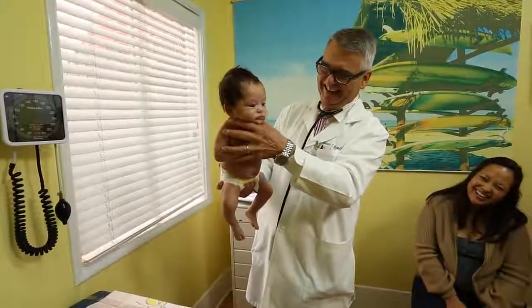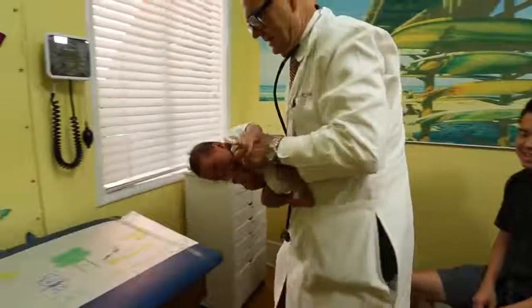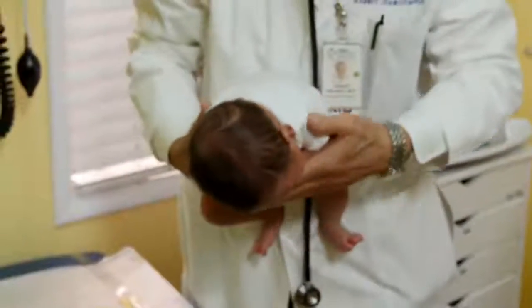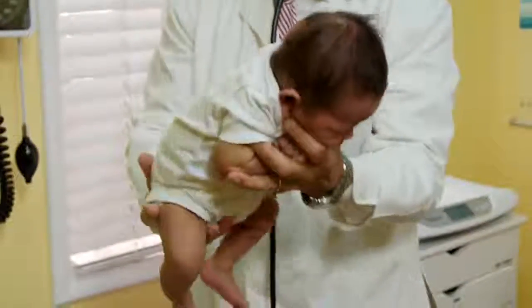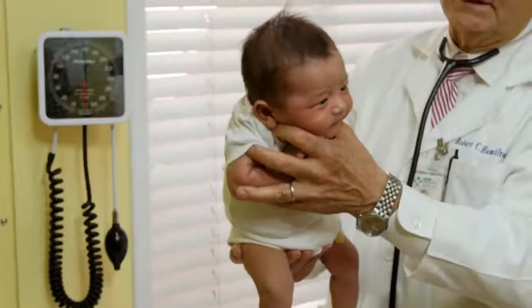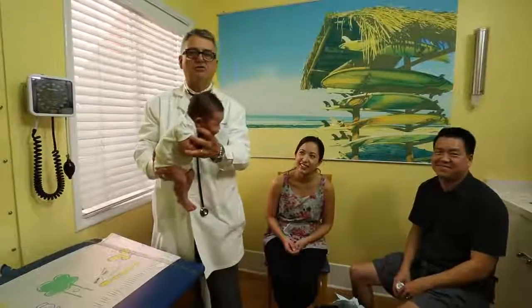Here we have another little crying baby. He just got a shot. I'm going to go ahead and pick up this little guy. I take his right arm and put it across his body, then his left arm across the body like that. I hold it, grab his little bottom, and very gently rock him up and down at a 45 degree angle. You can see that he comforts pretty quickly. I shake his little booty like that and gently rock him.